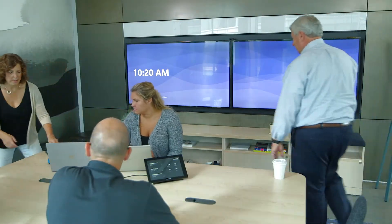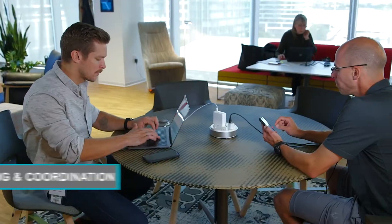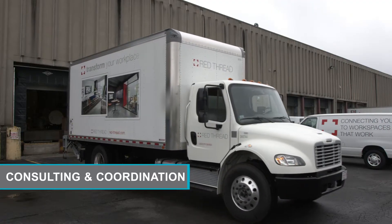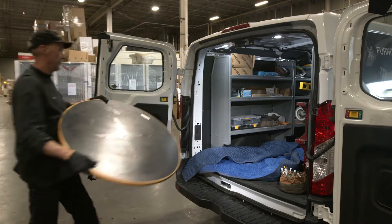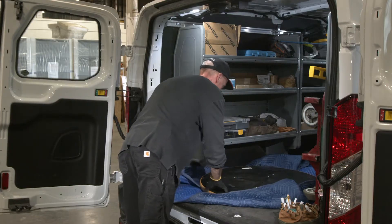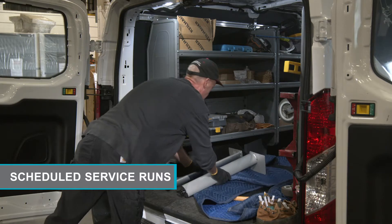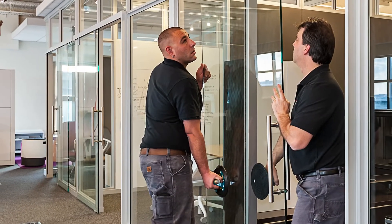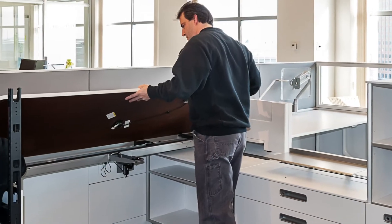For day-to-day needs, our account team and designers define the specifications and coordinate the delivery of new and existing products to your site. We want to protect and maintain the investments you've made in your workplace. Our scheduled service runs coordinate all your needs, from warranty repairs and replacements to ongoing client requests.